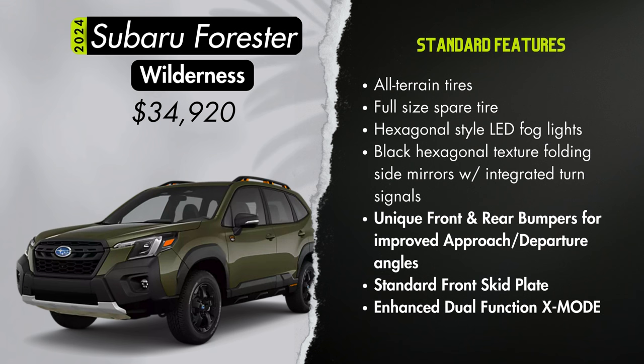Which one would you choose? Let us know in the comments. Also let us know which car you want to see us break down next. Thanks so much for watching. Until next time, stay safe — and remember, life's too short to drive a base model.